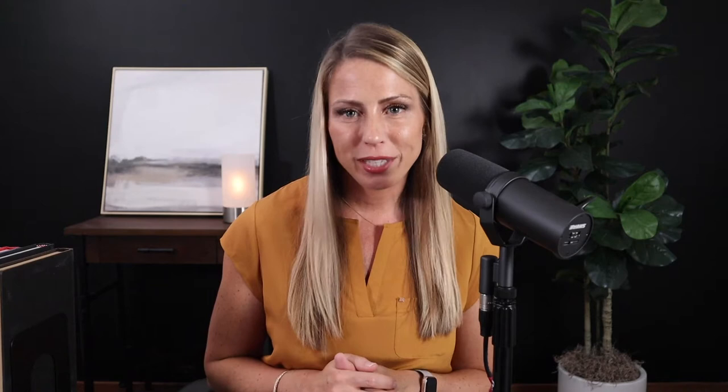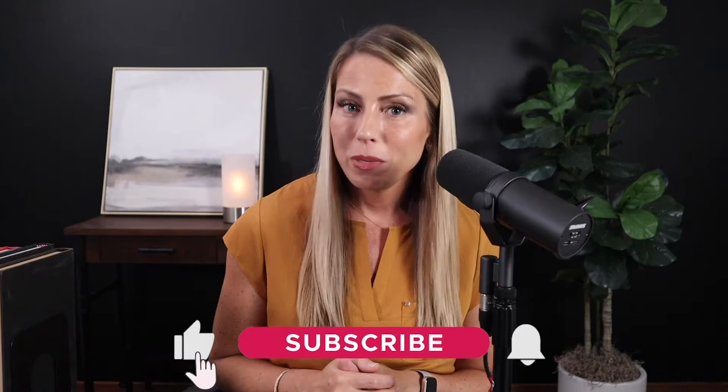Welcome to Malpractice Insights, the show dedicated to helping healthcare professionals understand medical malpractice insurance and providing you with the solutions you need so that you can get back to the work of practicing good medicine. My name is Jennifer Wiggins, CEO of Aegis Malpractice Solutions, and I'm so glad you've joined us today. If you're new to our channel, welcome. We release a new episode every week, both on YouTube and your favorite podcast streaming platform, so be sure to like and subscribe to stay connected.